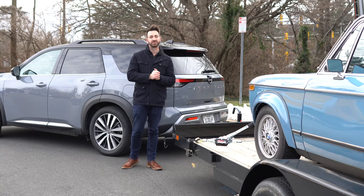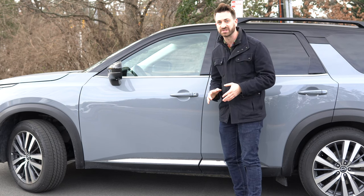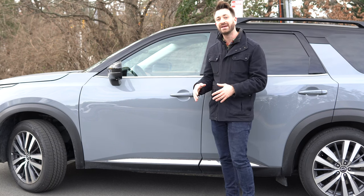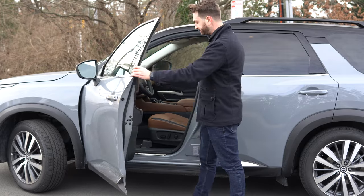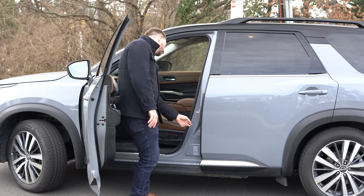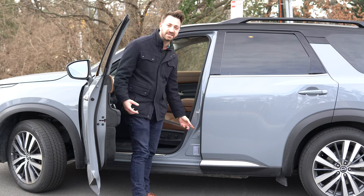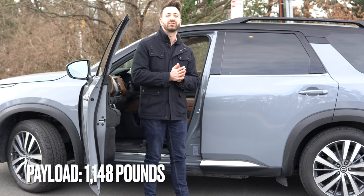It's important no matter what vehicle you're considering to actually look at the payload of the exact vehicle you want to purchase, because Nissan and all these other manufacturers will make a general claim about payload — but depending on the options you pick, your payload could be different. The easy way to do this is to just open the driver's door and look right under that driver's door latch. The sticker will tell you seating capacity, tire inflation, and it will have a sentence that says the combined weight of occupants and cargo should never exceed a certain number. In this case, that number is 1,148 pounds.